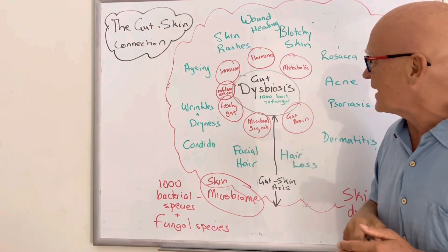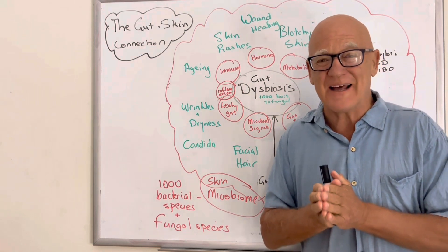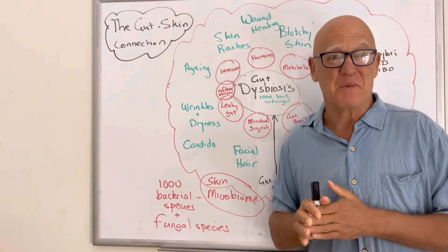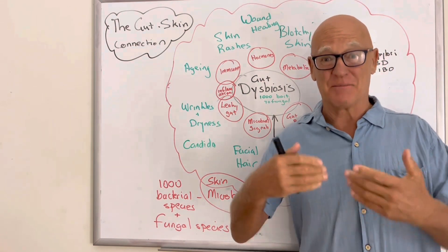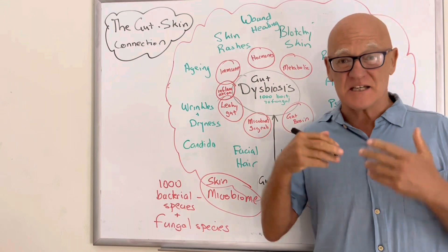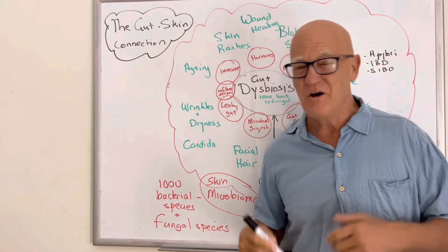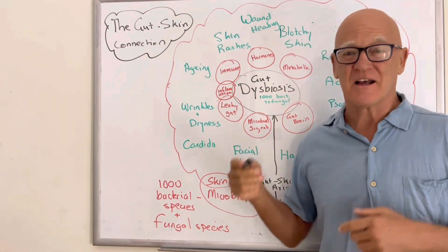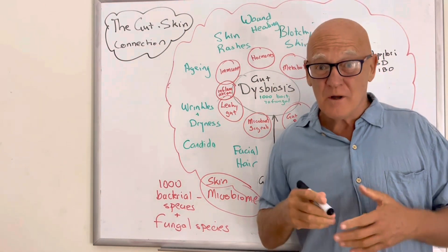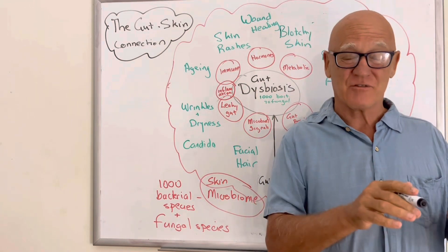Then you've got leaky gut, which is a by-product of gut dysbiosis, where literally the gaps between the gut walls that usually allow nutrients in can let other things through — big nasty molecules, poisons from the gut bacteria, even whole large proteins like gluten — causing all these problems. Leaky gut is a major outcome of serious dysbiosis in the gut, and as a result, it sends inflammation. Inflammation is the cornerstone of all chronic illnesses, and that inflammation can then be sent via all these mechanisms back to the skin.